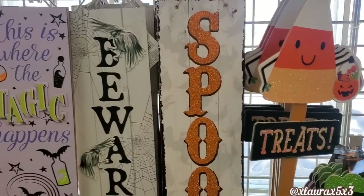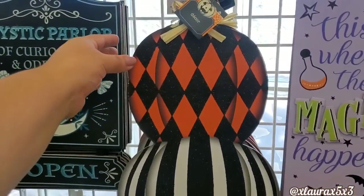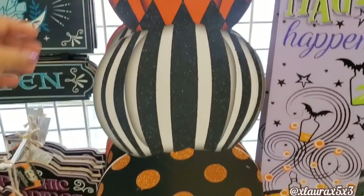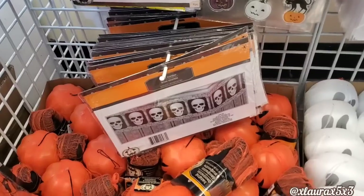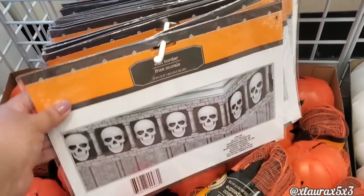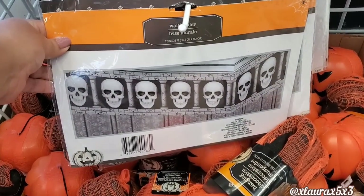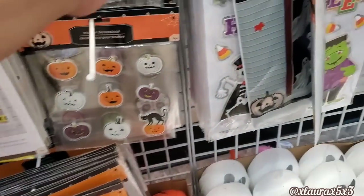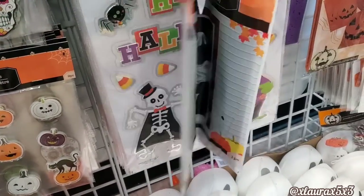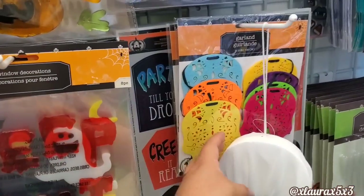The candy corn I showed you already, but these right here — these are such a great find. And guess what? For Christmas, they will be having some elves, 21 inches tall, basically kind of that size. Look at this wall decor — that's interesting. I will be showing the elf signs in the Christmas sneak peek I'm including in this video.